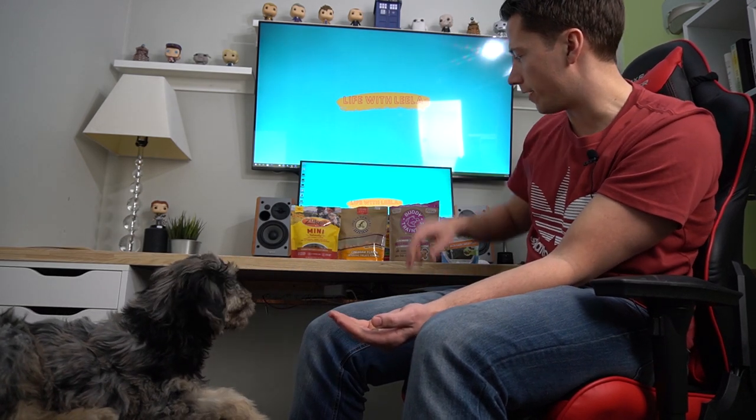She smelled them both — which one are you going for? She's picked cheddar. That's one for the cheddar flavor Tricky Trainers. I switched which hand I put it in and she went for the cheddar again. The cheddar's pretty scented and she seems to like it — nice and crunchy. So cheddar moves on to the next stage.